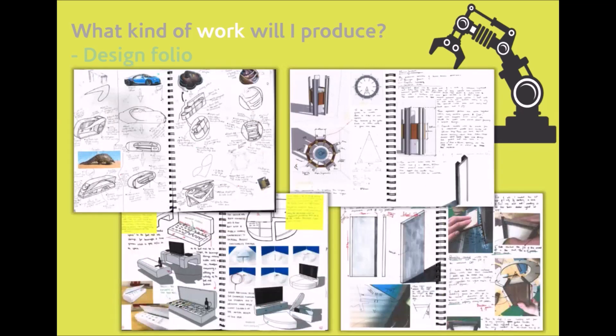What we also do is get students to work in a sketchbook. This allows students to have the freedom to sketch ideas, develop them, and present them — with a blend of model making, CAD, photographs, sketches, and annotations — to explore their ideas. These will all be produced and submitted as a file.